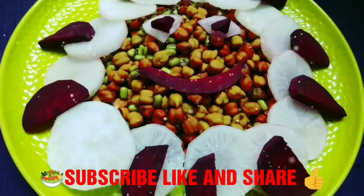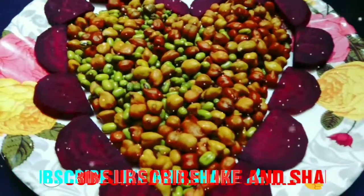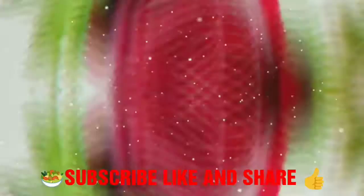I hope you enjoy this video. If you like this video please hit the like button, subscribe to my channel, and also press the bell icon for latest updates. Guys, please copy the link and share on Facebook, WhatsApp, and Instagram with your family and friends.